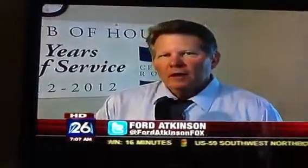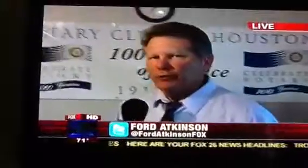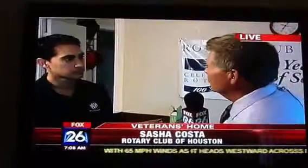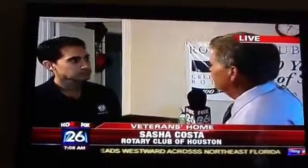Good morning, Fort. Good morning, Jose. I'm at the New Life Transition Facility for vets who need help to get back on their feet again. Right now, this morning at 7 o'clock, I'm going to talk with Sasha Costa. He's with the Rotary Club of Houston. The Rotary Club has had a great role in raising money to really turn this place into something special. Sasha, thanks for joining us this morning. Just give our viewers a little idea of what this facility is.